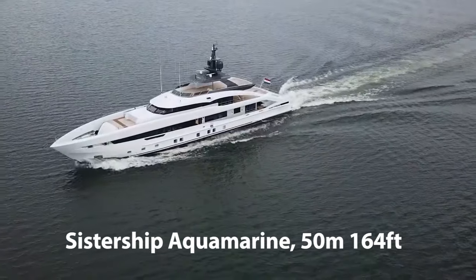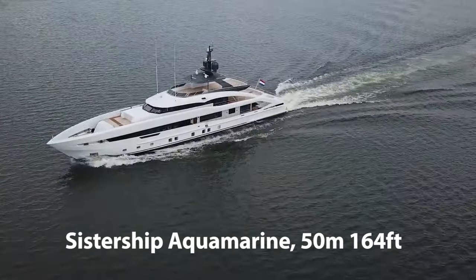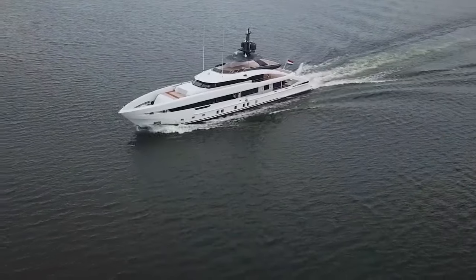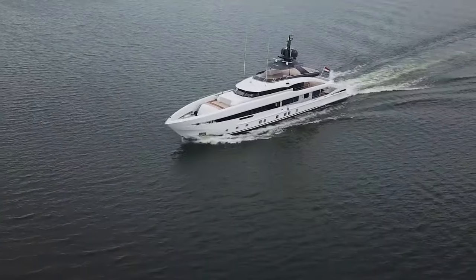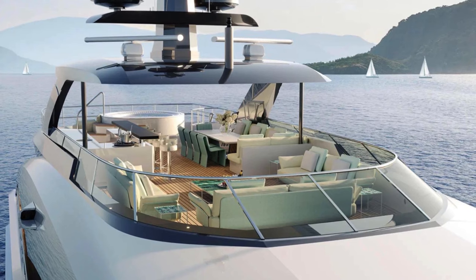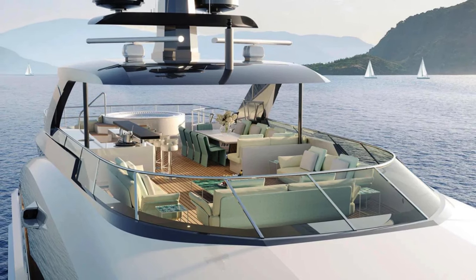Let's look at Heeson's legacy. For over four decades, Heeson has been synonymous with precision, innovation, and luxury in yacht building. With Project Jade, this legacy continues, bringing you a yacht that is not just a mode of transportation, but a testament to their commitment to excellence and passion for the sea.